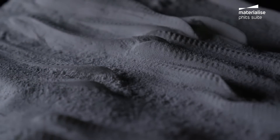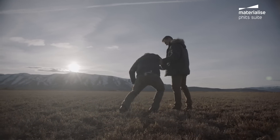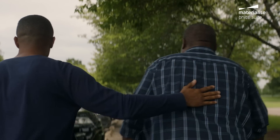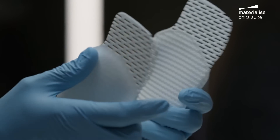We make the entire process easy and efficient, so you can do more of what really matters: caring for those who need you. We'll deliver the orthotics you designed, expertly printed to your specifications.